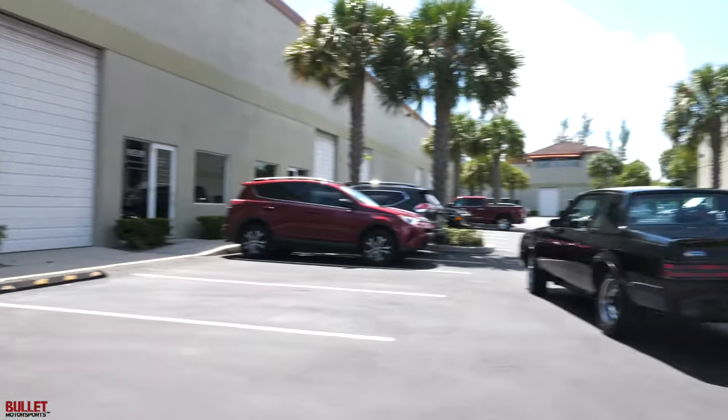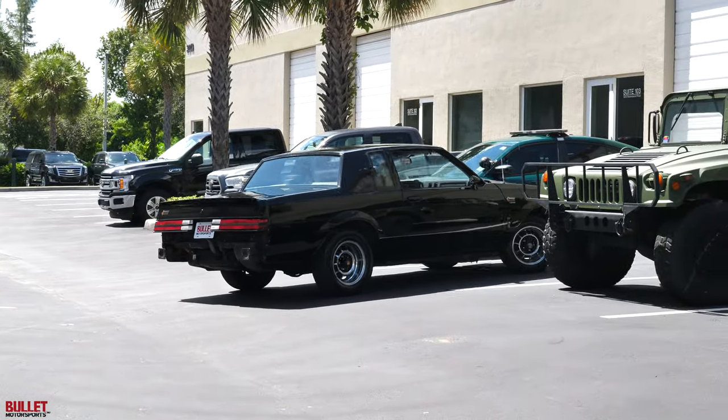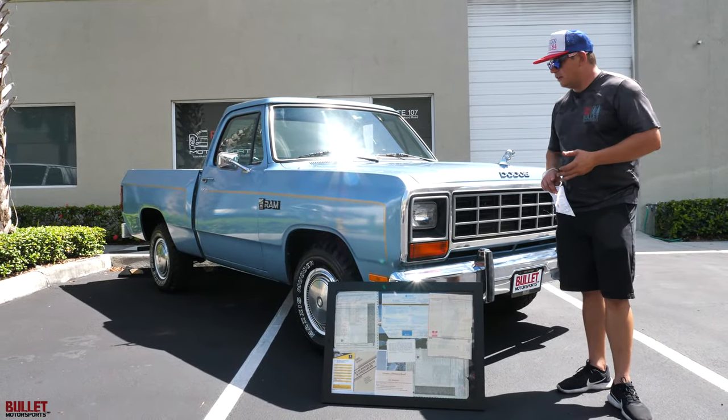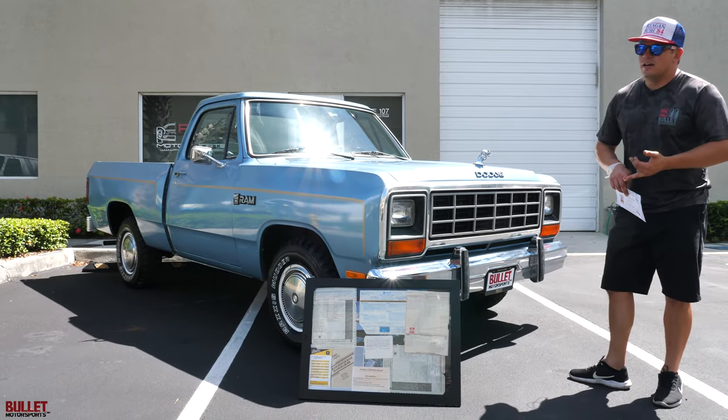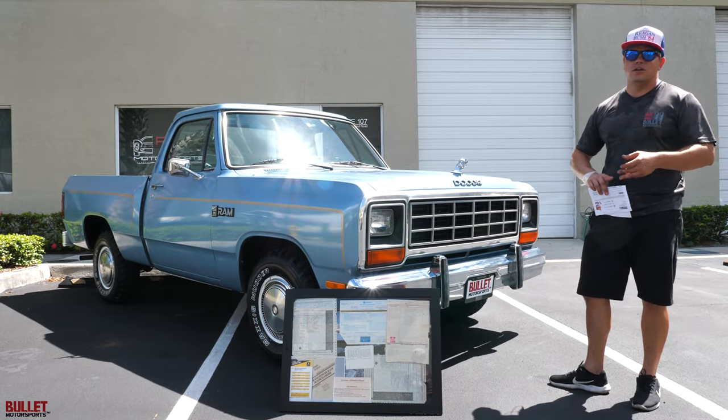Look at that beautiful Grand National right there. We bought a '54 Jeep, we bought this beautiful '85 Dodge D100, and a C30 from 1985 — that one sold before we could even get it on the trailer.